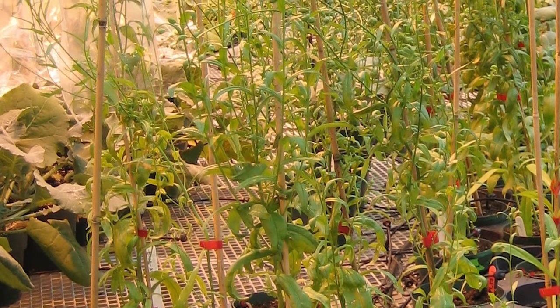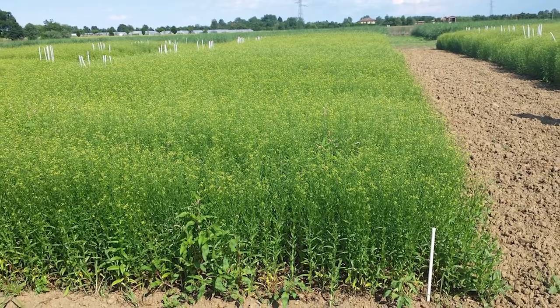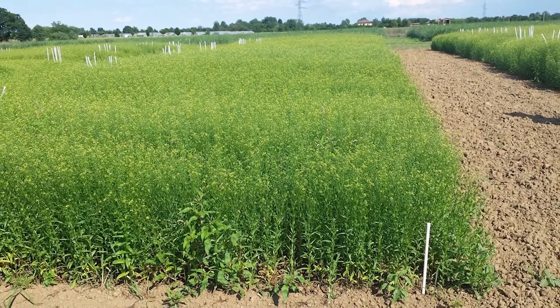We certainly appreciate the funding from the diverse field crop cluster, and it's important that we're a part of that cluster and continue the research. This is truly a national effort in terms of making Camelina Canada's own next oilseed crop.